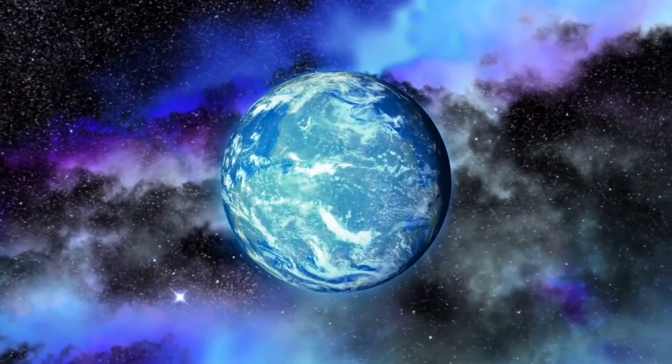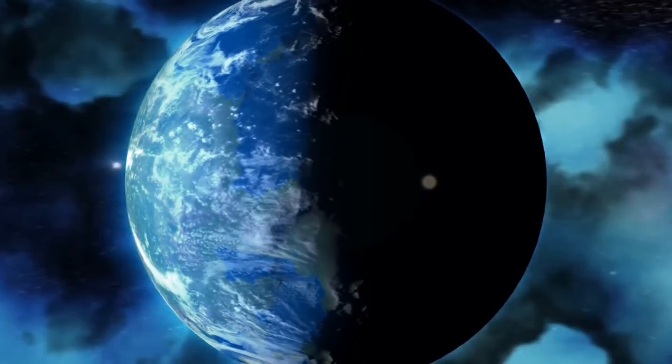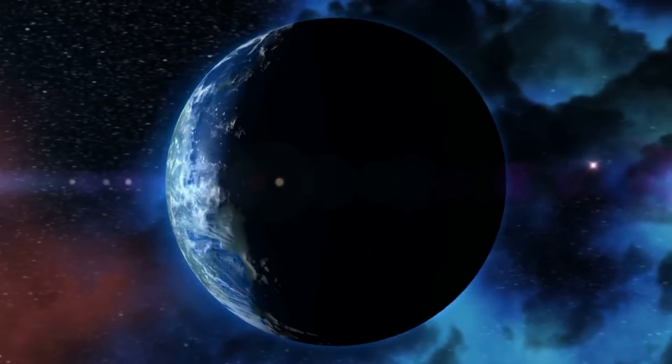What do you make of the exoplanets discovered by the Kepler Space Telescope? Would it be possible to live on one of them anytime soon? Let us know your thoughts in the comment section down below.